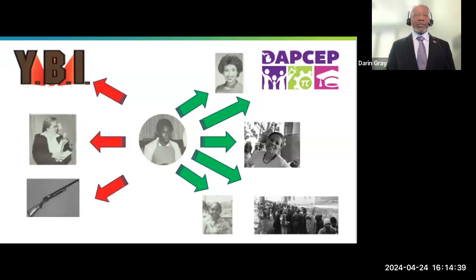My mom is there too. The person who introduced me to DAPSEP is there at the bottom, and that line shows what the unemployment lines were looking like in Detroit.